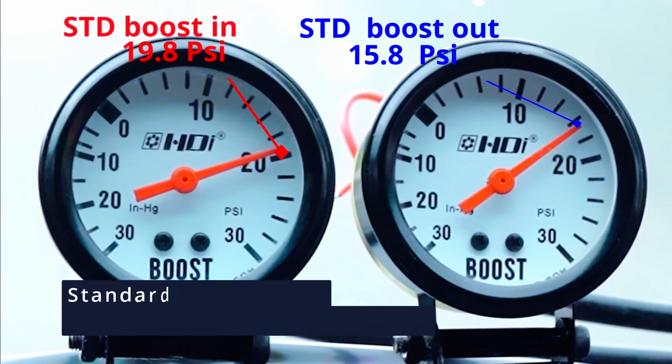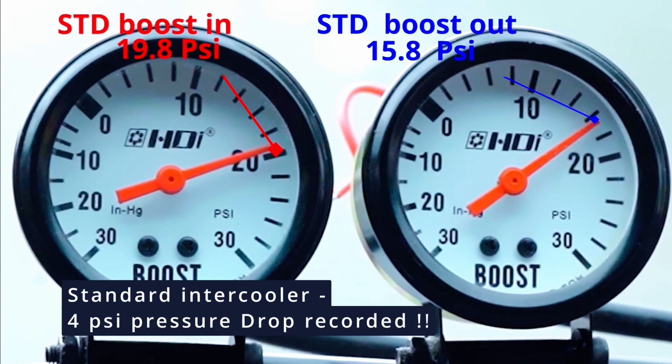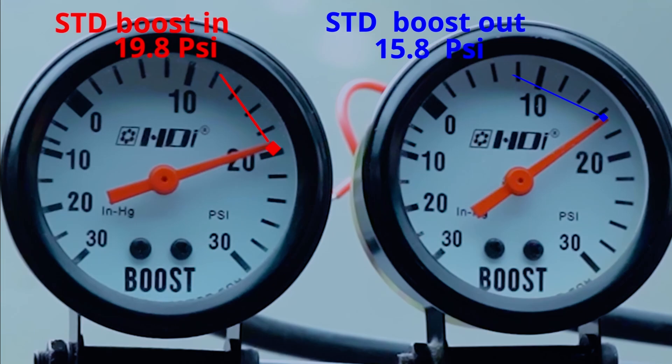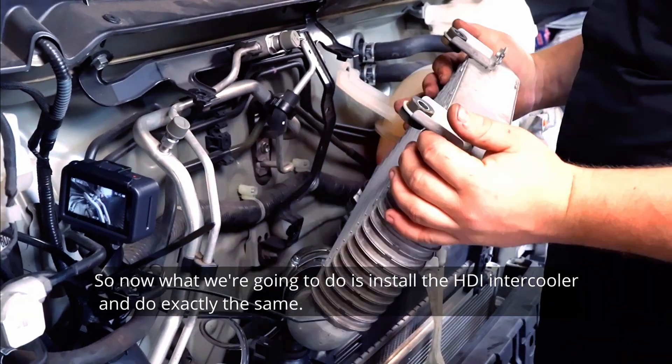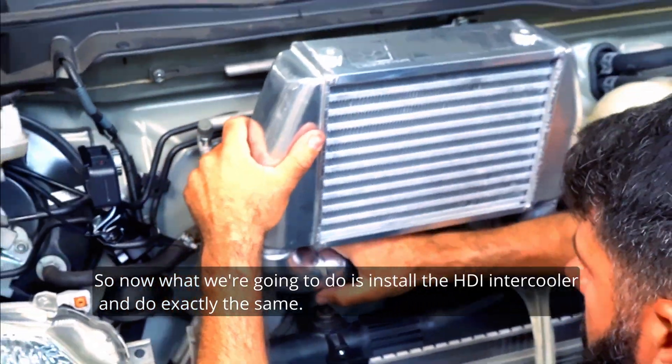Okay, now we're back from the test drive and it's been recorded. Quite a large pressure drop — 4 psi on a short run. So now what we're going to do is install the HDI intercooler and do exactly the same.